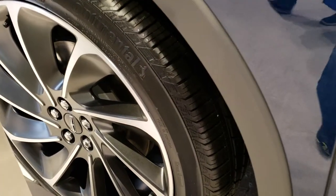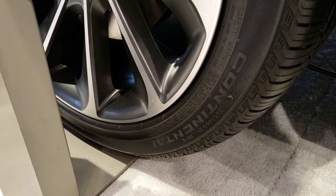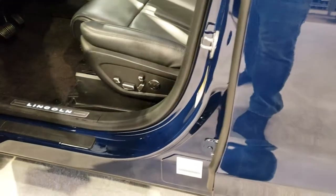It comes with Continental Cross Contact tires, 265/40 R21, so 21-inch rims.